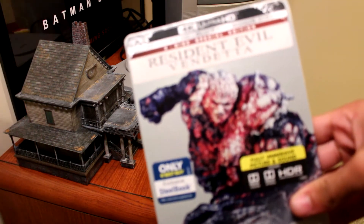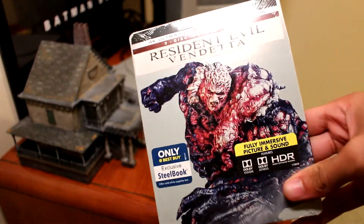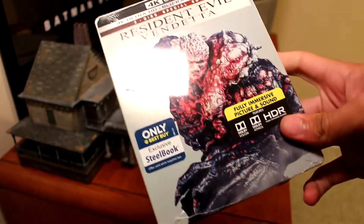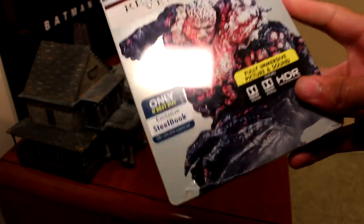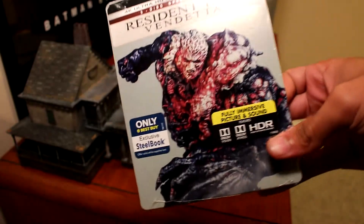Resident Evil Vendetta — this is the 4K Best Buy exclusive steelbook. It's fully immersive Dolby Vision and Dolby Atmos. It was actually really cool; Dolby Atmos is awesome. But I'm looking forward to the bonus features.